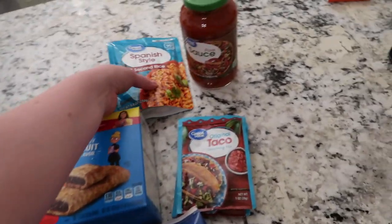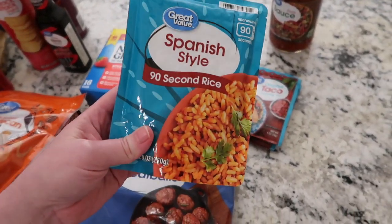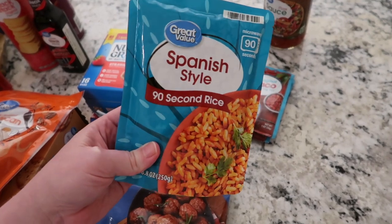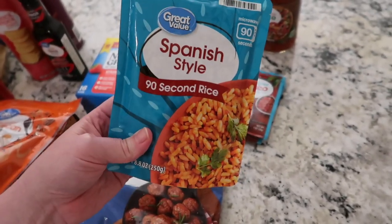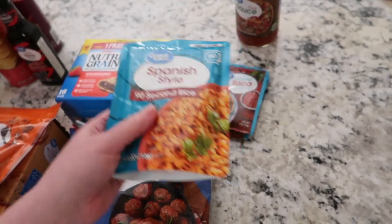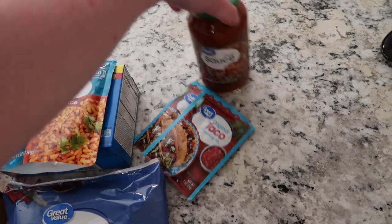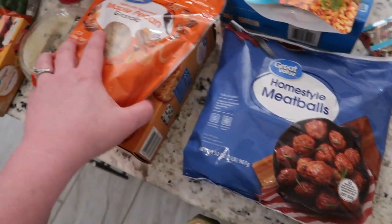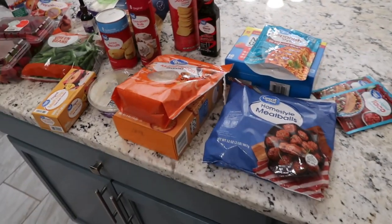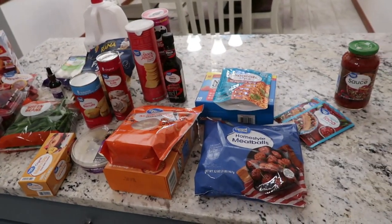Nate is on an eating kick right now so I want to make sure we have enough of what he likes. I got a microwaveable burrito item just to have in the pantry for burrito night, some more taco seasoning, a big thing of pizza sauce, and the meatballs for the Swedish meatball casserole. That's the Walmart haul — sixty dollars.